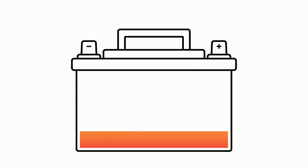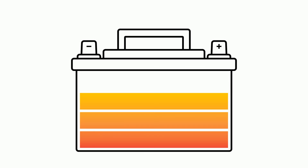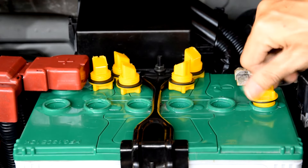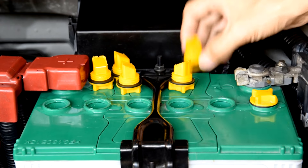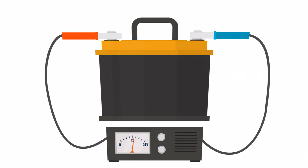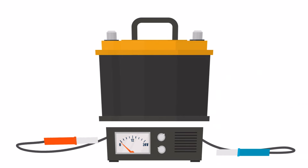Maintaining your car's battery health doesn't have to be a hassle. By following these simple tips, you can ensure that your battery stays charged and reliable for miles to come. Like and share this video with your friends and family to help them keep their car batteries in top condition too. And don't forget to subscribe to our channel for more valuable car maintenance tips and tricks.